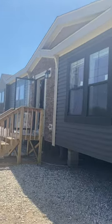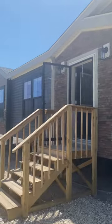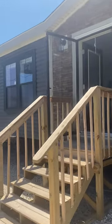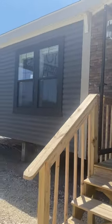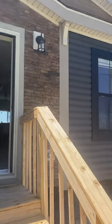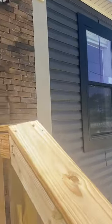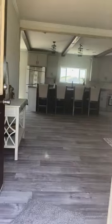Hey there, Mike with Spartan Homes Summerdale. Take a look at a Sunshine 32 by 68, three bed, two bath, about 2,000 square feet. Lots of upgrades — this home's got two-by-six side walls and eight and a half foot tall ceilings.